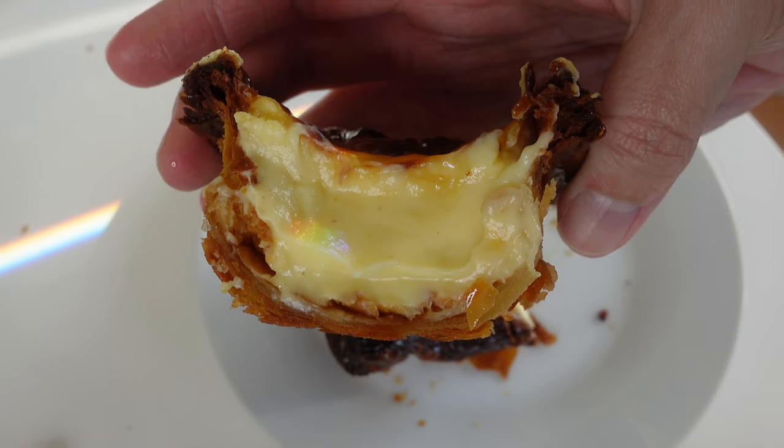Welcome to part three of my search for the best bakery in Sydney. The idea for this series came about after I went to Melbourne and tried Lune Croissants. For the record, I'm generally more of a savory rather than a sweets person, which is why I was genuinely surprised at how much I freaking love Lune Croissants, and that got me thinking — is there an equivalent or better bakery in Sydney? Spoiler alert: I do think there is.